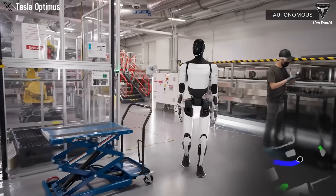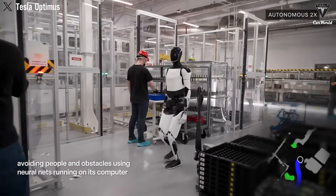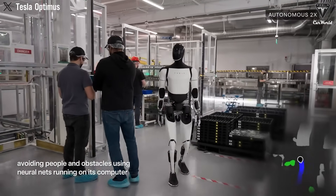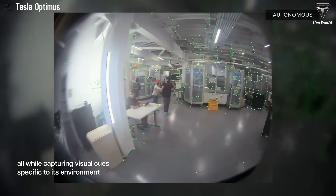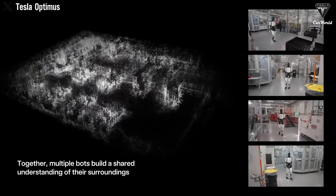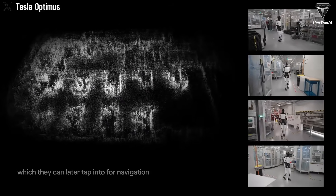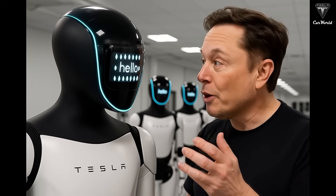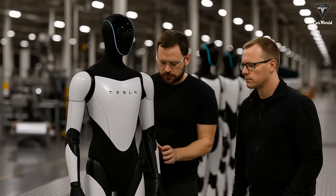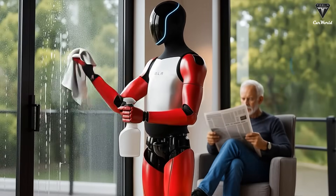Throughout the day, Tesla Bot seamlessly works alongside 150 other robotic arms on the production line. While traditional robots repeat pre-programmed movements, Tesla Bot has undergone 15 million reinforcement learning cycles, allowing it to adjust its actions to context. If an apple slice is misaligned by 2 mm, it can adjust its movement to within a 0.1 mm margin of error. If there's a minor issue, it can pause and switch to another task in just 3 seconds, providing flexibility with an automatic error handling rate of 98%.